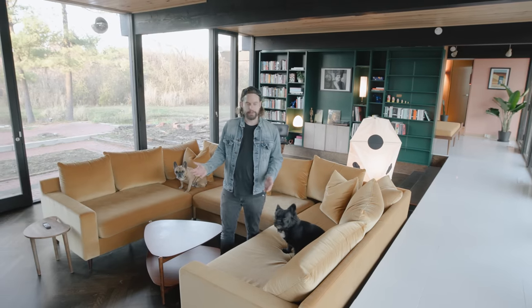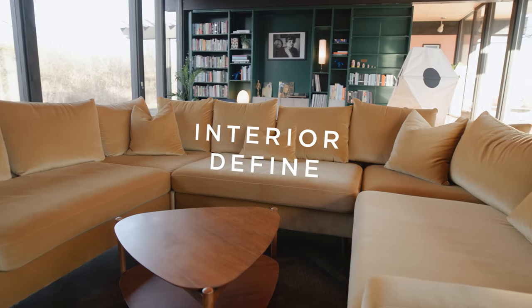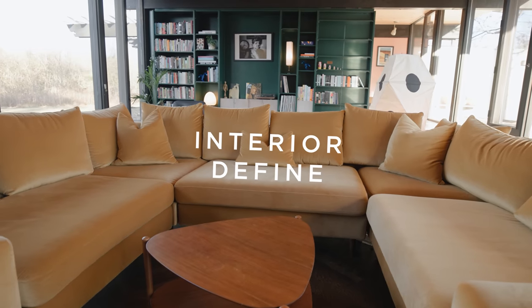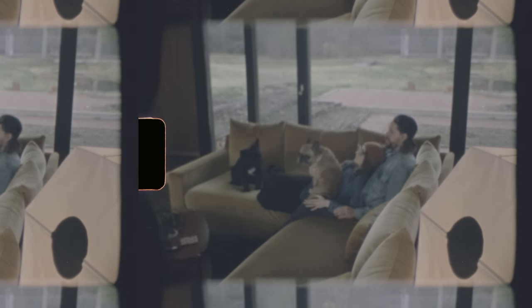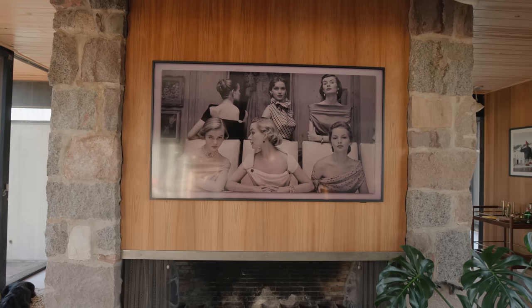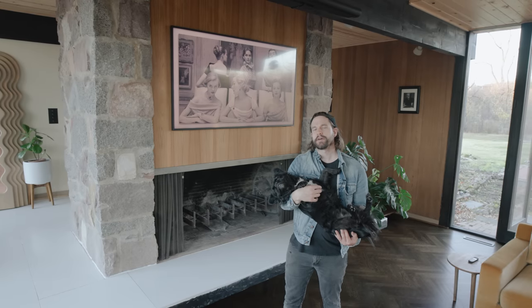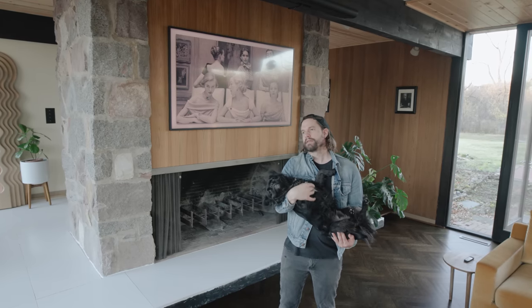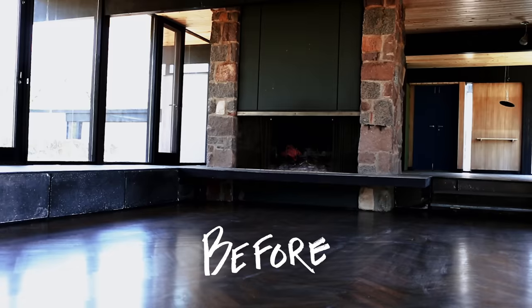We finally decided to get our dream couch — a U-shaped sectional from Interior Define. It's a velvet couch with ultra deep cushions, so we can all pile on. Usually we all end up sitting in one corner even though there's plenty of space to spread out. Behind me is a Frame TV. We usually use a projector, but since there's so much glass in the house, we thought it'd be hard to see. So we went with the Frame TV because when it's off, you can display artwork and it looks less like a big black box of technology and more like art.